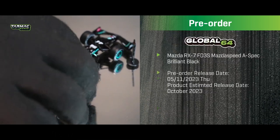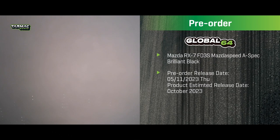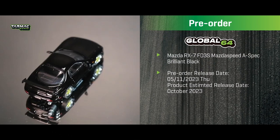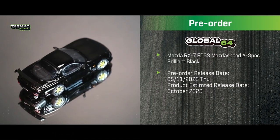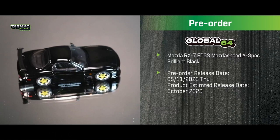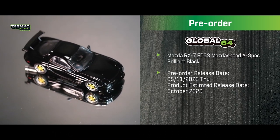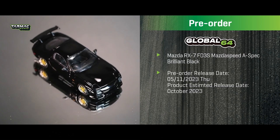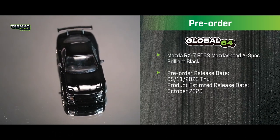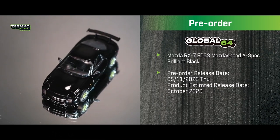Also in black is the Mazda RX-7 FD3S Mazdaspeed A-Spec, called 'brilliant black' color, with really nice-looking silver and gold rims to complement it. All of these pre-orders are targeted for an October release. This is the Mazdaspeed version of the FD3S.